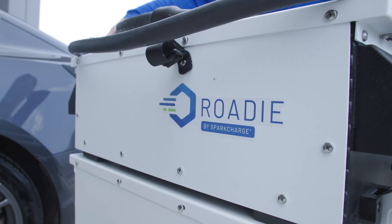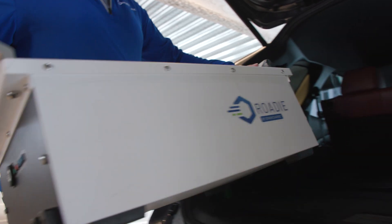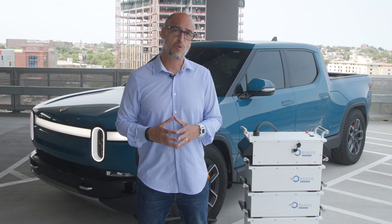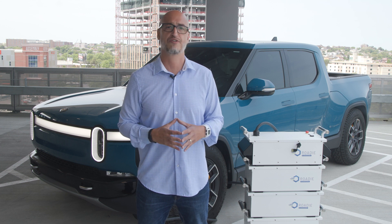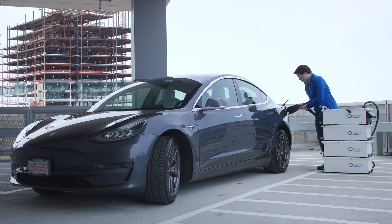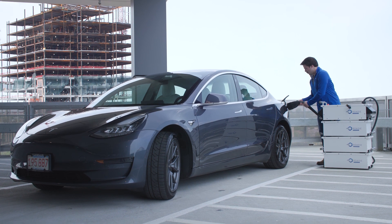The Roadie Portable is available to purchase by businesses to provide EV charging wherever it is needed. It is a modular unit that is light and small enough to fit in virtually any vehicle so it can be taken to the EV in need. Whether it's purchased by roadside towing companies, shopping centers, or public officials, the Roadie Portable is the perfect mobile charging solution to give EVs the charge they need.